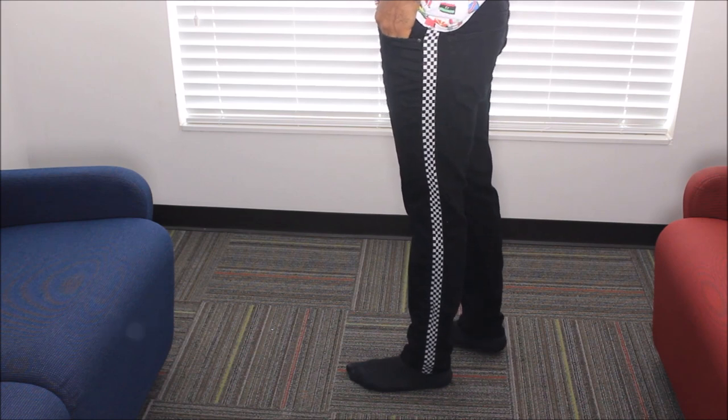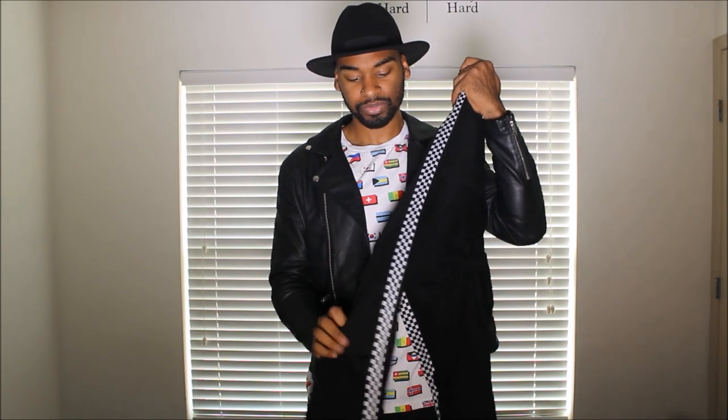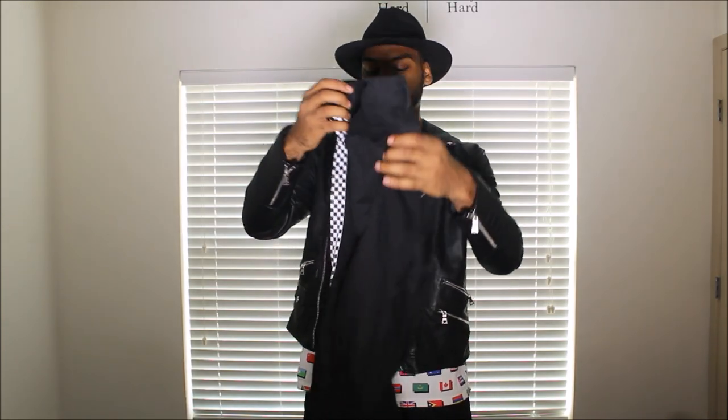The first thing I got is these black pants from Urban Outfitters. They have a little checkerboard stripe on the side. If you have a pair of checkerboard Vans, you can wear these with them — nice contrast with the checkerboard. Urban Outfitters' deal was buy one get one 50% off, so I bought a shirt and got these at 50% off. I love these pants so much — they're a skinny fit, size 36.